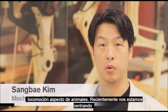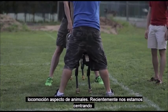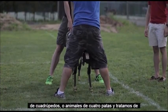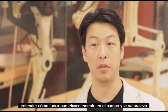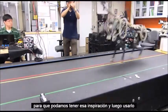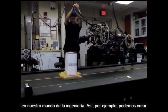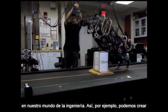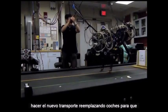The general goal of our lab is to understand the locomotion of animals, and recently we are focusing on quadruped four-legged animals. We try to understand how they efficiently run in the field and nature, so that we can take that inspiration and use it in our engineering world — for example, we can create prosthetic legs from that technology, or even make new transportation replacing cars.